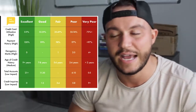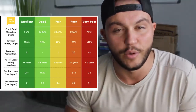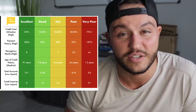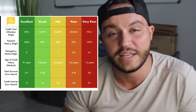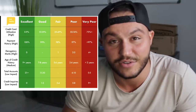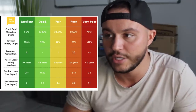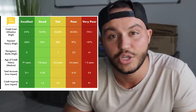Credit card utilization is broken down into excellent, good, fair, poor, and very poor. What is credit card utilization? This is so simple. I personally have a $20,000 limit on my American Express credit card. If I spend $2,000 — say I go buy a new couch or some tires for my car — I'm only using $2,000 out of $20,000, which is 10% of my total available credit. That puts me right in between good and excellent, pretty much at 10% — good.